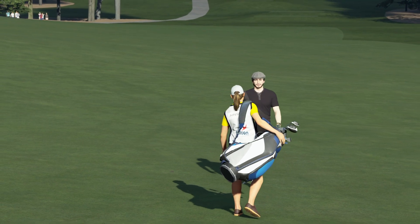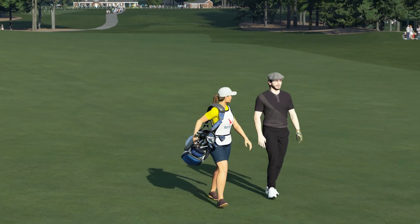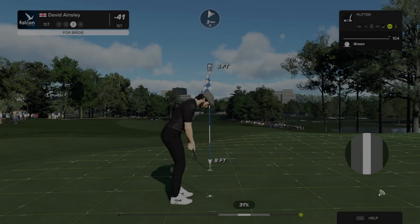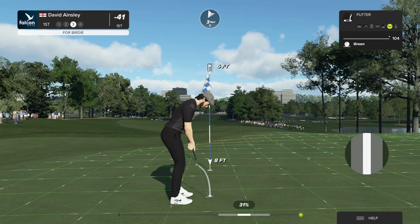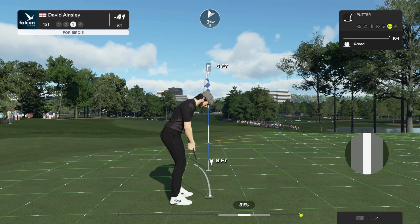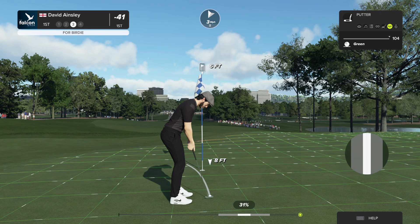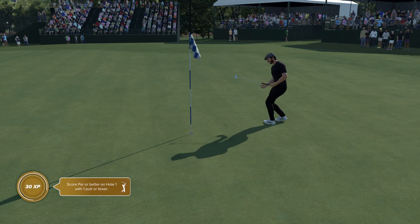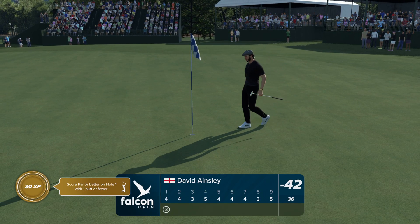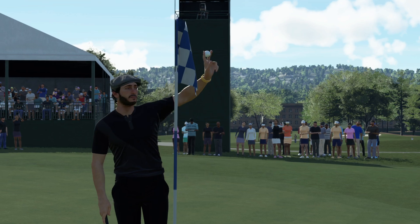That was special. This is a putt of about six feet coming up — a little birdie look here. This looks like it's got the speed and the line. Nicely holed. And that should calm whatever nerves this player has. Nice opening hole.